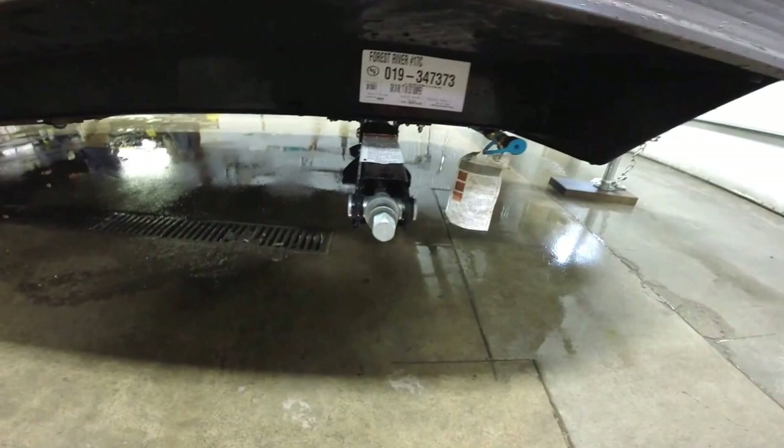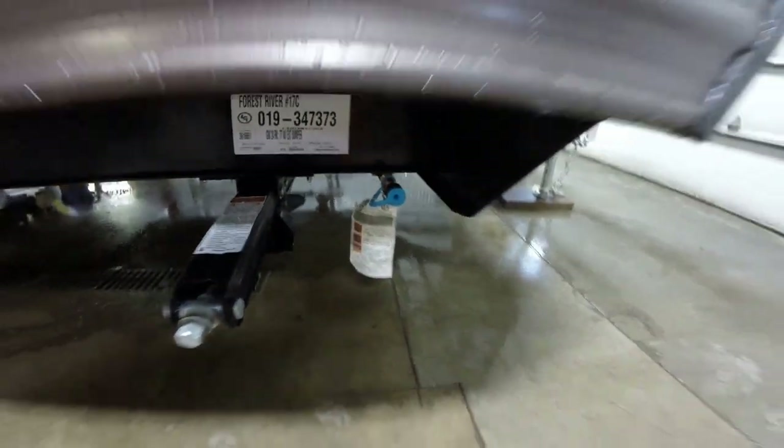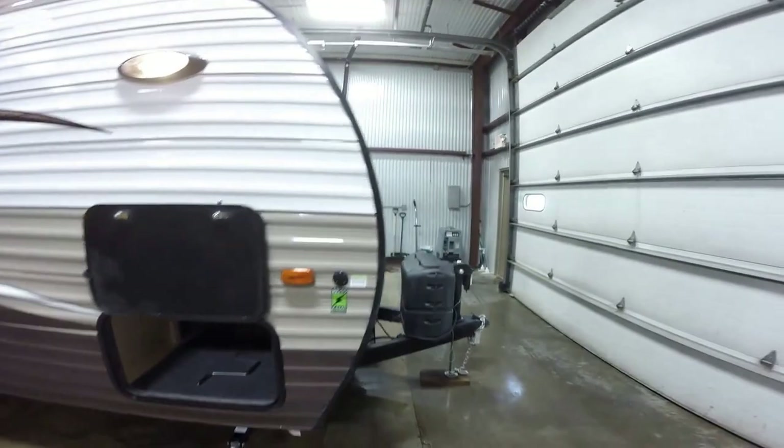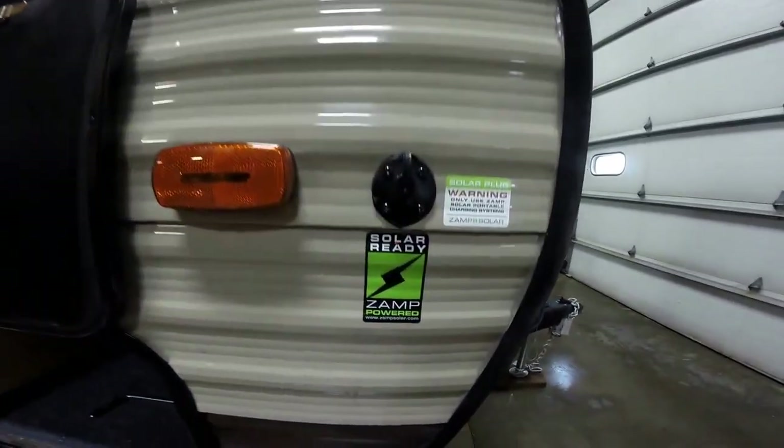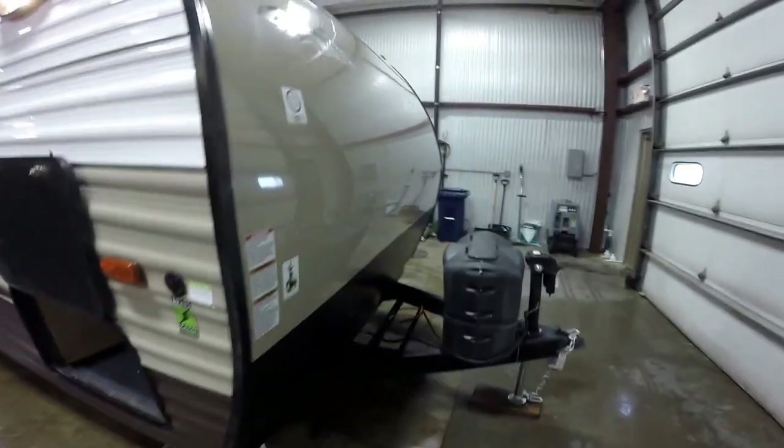Four jacks, one on each corner — you can zip those down with your battery drill. We've also got a gas hookup right there so you can run your grill right off your camper's propane. It's pre-wired for a solar panel so you can plug one in right there to charge your battery.